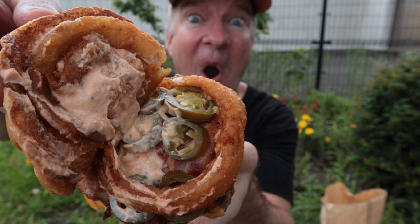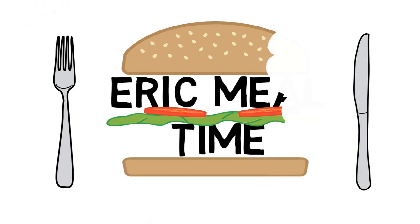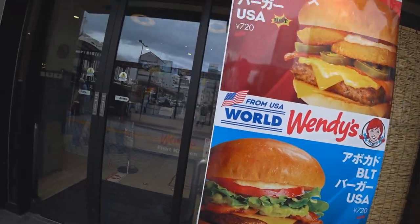Hey guys, what's going on! I'm Eric Surf6, welcome to Eric Meal Time. Today's video it's going to be Wendy's — a jalapeno burger, a nice BLT avocado burger.